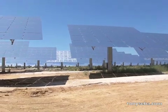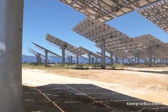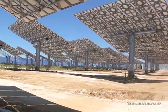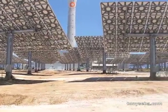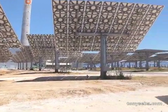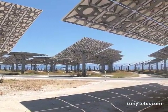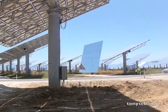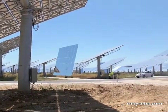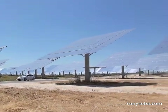These heliostats are arranged in concentric circles all around that tower so that the tower gets sunshine from a 360-degree point of view. Each one of these is about 110 square meters, or 1,200 square feet.